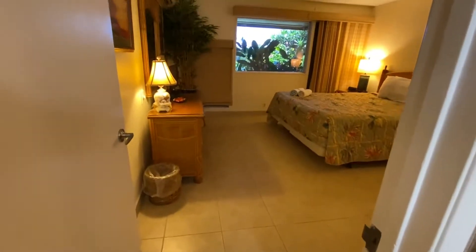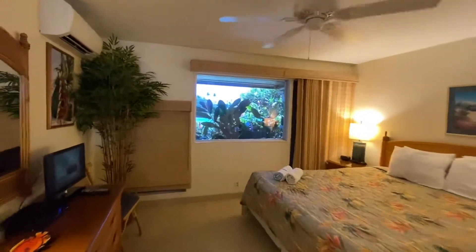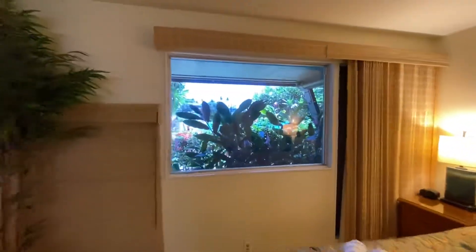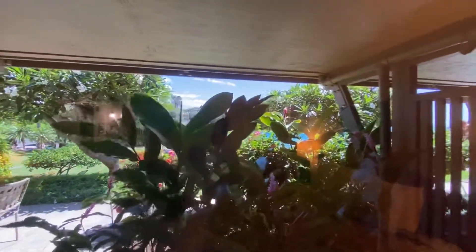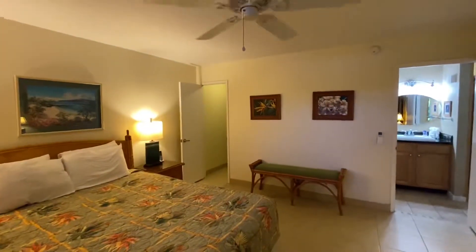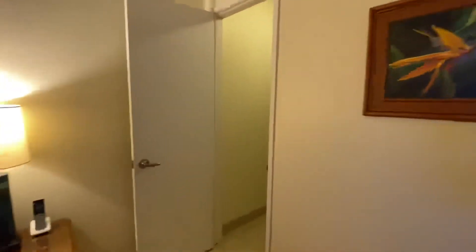The spacious master bedroom has a beautiful window with views, and because of the landscaping it is quite private as well. A nice spacious bedroom, and then our walk-in closet space here.